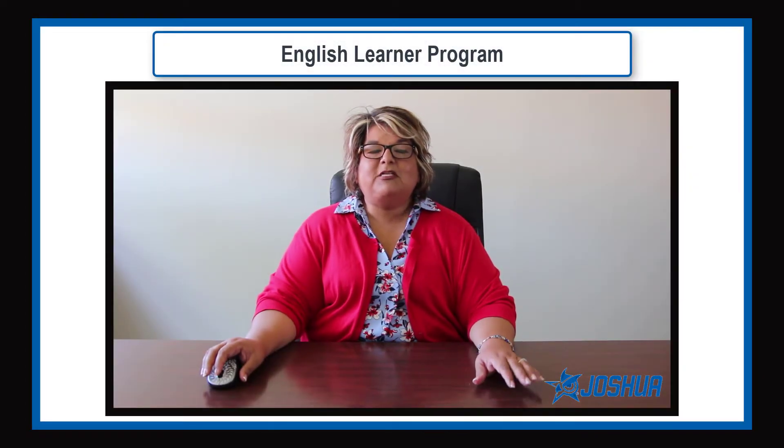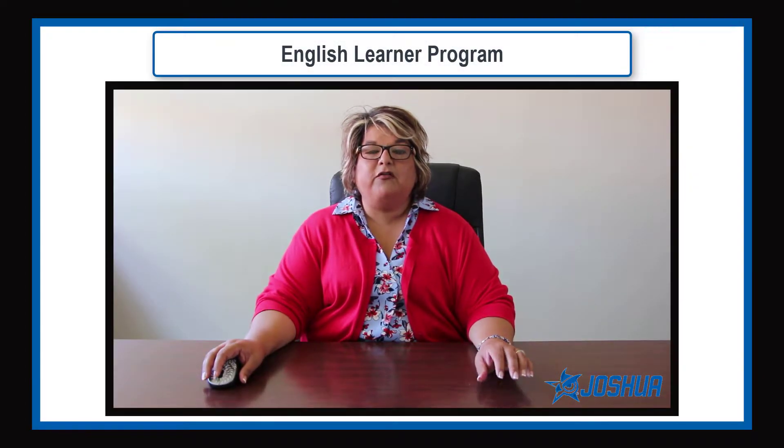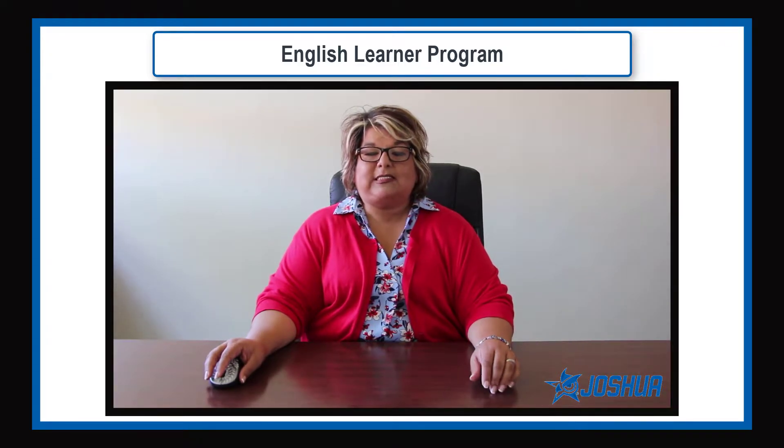Hello parents and family. My name is Fabi Arevalo and I'm coordinator of bilingual and ESL programs. Our Language Proficiency Assessment Committee, ELPAC, supports students who are identified as English learners by providing linguistic accommodations to support their academic and social-emotional success.